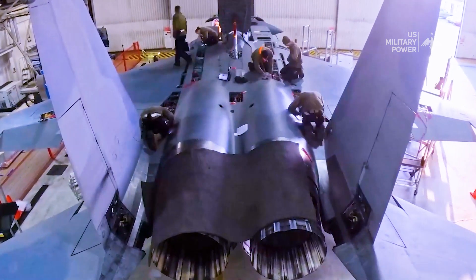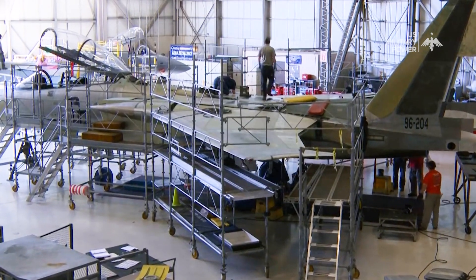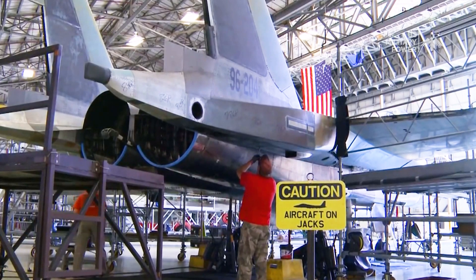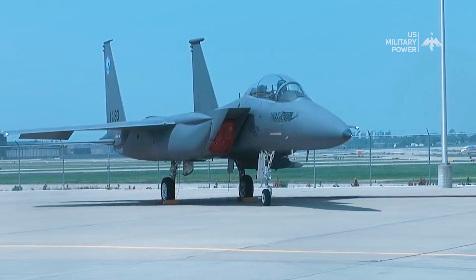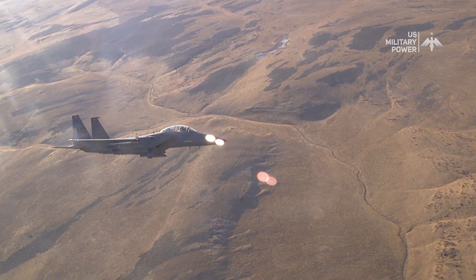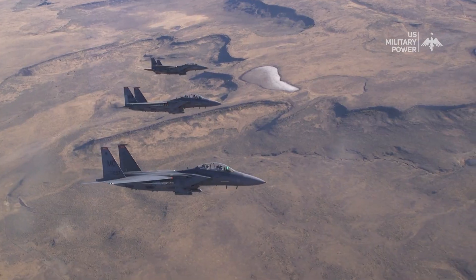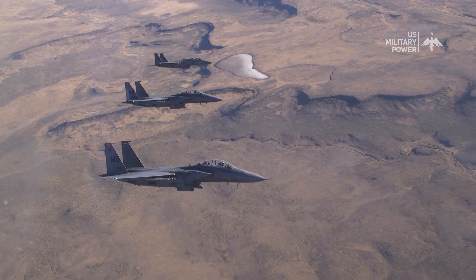One Silent Eagle costs roughly $100 million to produce, significantly higher compared to the price of building the regular F-15E Eagle. However, the new version seems to be much better. Hidden within its aggressive lines lies a meticulously crafted masterpiece — a predator designed to strike fear into the hearts of its adversaries.